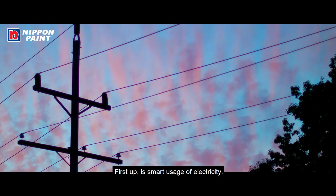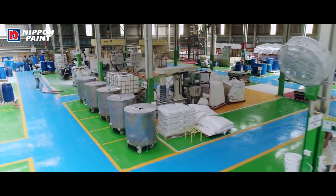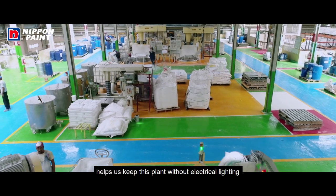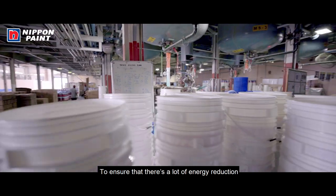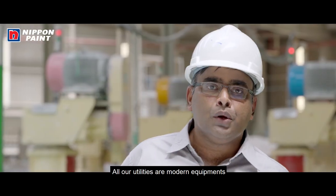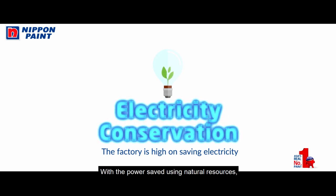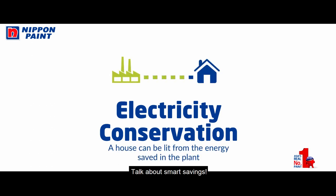First up is smart usage of electricity. The factory employs a number of techniques in this regard. This plant has entire natural lighting — all the translucent sheets on the top help us run this plant without any electric light during working hours. To ensure energy reduction, all the equipment is fitted with variable frequency drives. All our utilities are modern equipment so that the power consumed is the lowest. With the power saved using natural resources, we could easily run a house for an entire month.